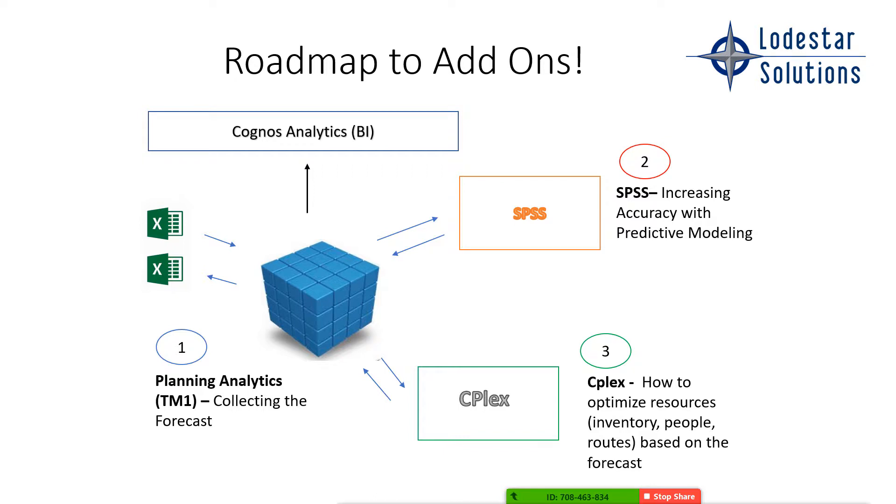I'd like to share a bigger, broader roadmap because I think what IBM is doing is amazing. Let's say you have planning analytics and you're collecting your forecast and using Cognos Analytics, the BI tool, to report off that — great dashboards, bursting reports, and everything. A number of our clients are now taking SPSS, which is predictive modeling, to increase the accuracy of the forecast. It can churn through tons of data and say, based on what your sales people are forecasting and what we know in all this data, we think the forecast actually should be this. The system goes through historical data looking at all sorts of different trending and modeling capabilities.